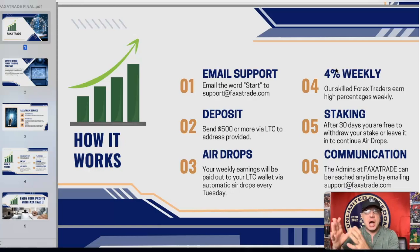Up to 4% weekly — our skilled Forex traders earn high percentages weekly. They don't always hit 4%; last week it was like 2-something percent. But most of the time, in my experience, it's 4%. After 30 days you are free to withdraw your stake or leave it in to continue the airdrops.